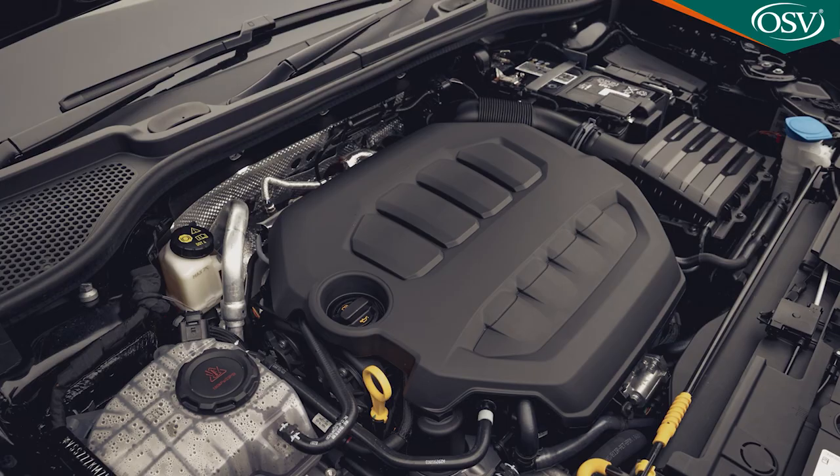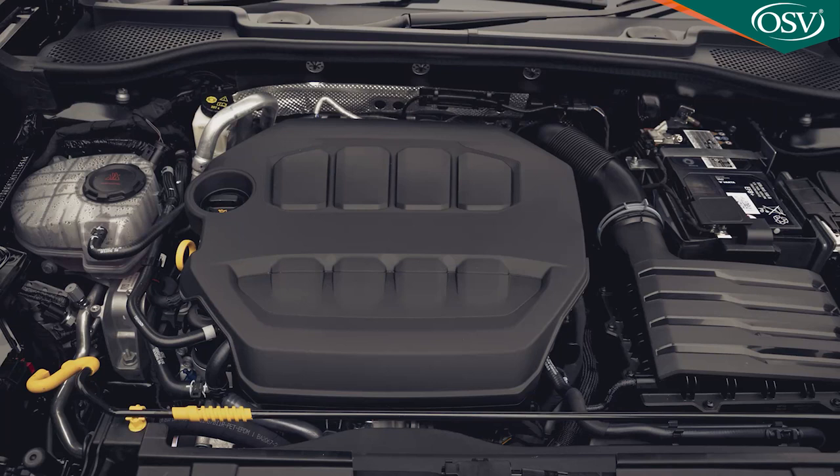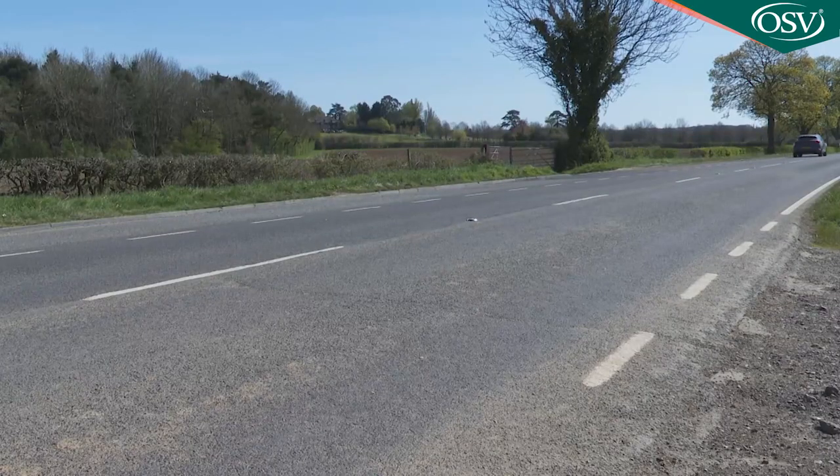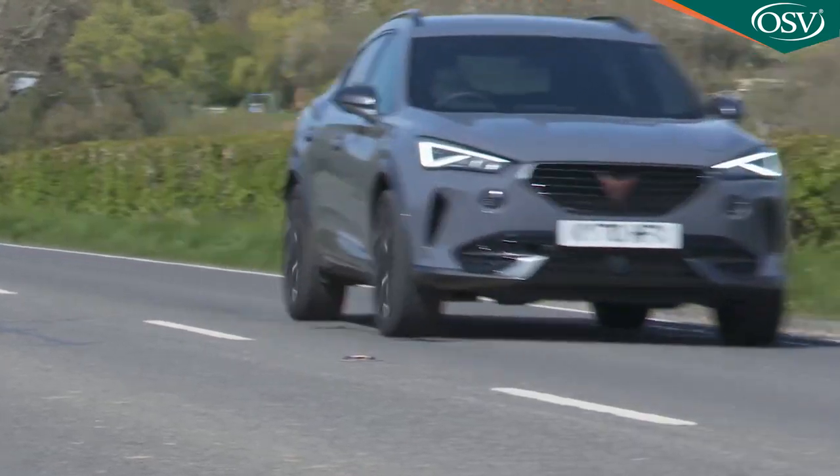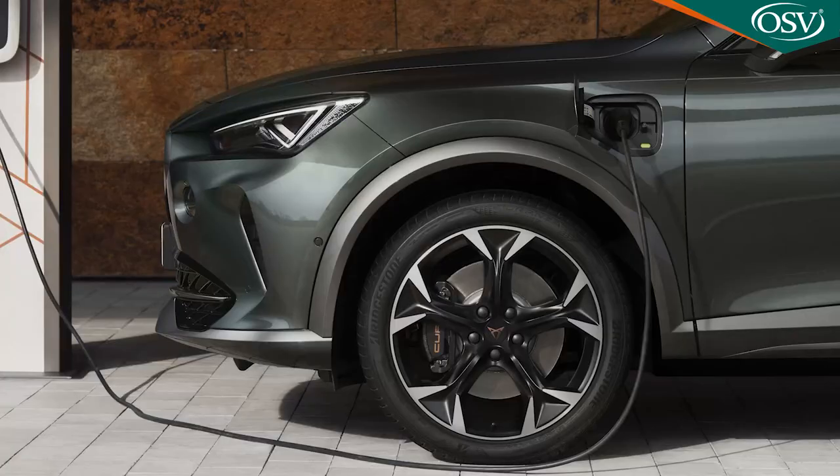The two-litre TSI 190 four-drive DSG auto manages up to 37.7 mpg and up to 171 g/km of CO2; then the two-litre TSI 245 PS DSG auto manages up to 36.7 mpg and up to 174 g/km. For this performance-oriented two-litre TSI four-drive 310 PS DSG auto model, the figures are up to 33.2 mpg — we've not done any better than a high-20s figure on this test — and the official emissions reading is up to 193 g/km. That figure means this model's BiK taxation exposure is up at 37%, and requires you to pay a £1,910 first-year rate for Vehicle Excise Duty, compared to just £10 for a Formentor e-hybrid owner.